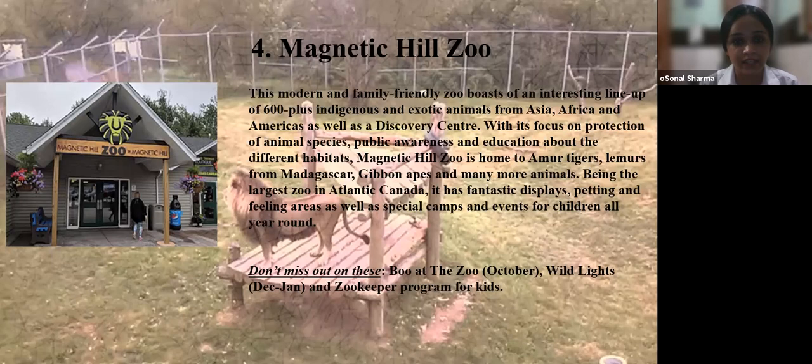Number four is Magnetic Hill Zoo. This modern and family-friendly zoo boasts over 600 indigenous and exotic animals from Asia, Africa, and America, as well as a discovery center focused on protection of animal species, public awareness, and education. Magnetic Hill Zoo is home to Amur tigers, lemurs from Madagascar, gibbons, and many more. Being the largest zoo in Atlantic Canada, it has fantastic displays, petting and feeding areas, and special camps and events for children. Don't miss Howl at the Zoo in October, Wild Lights in December–January, and the Zookeeper program for kids.